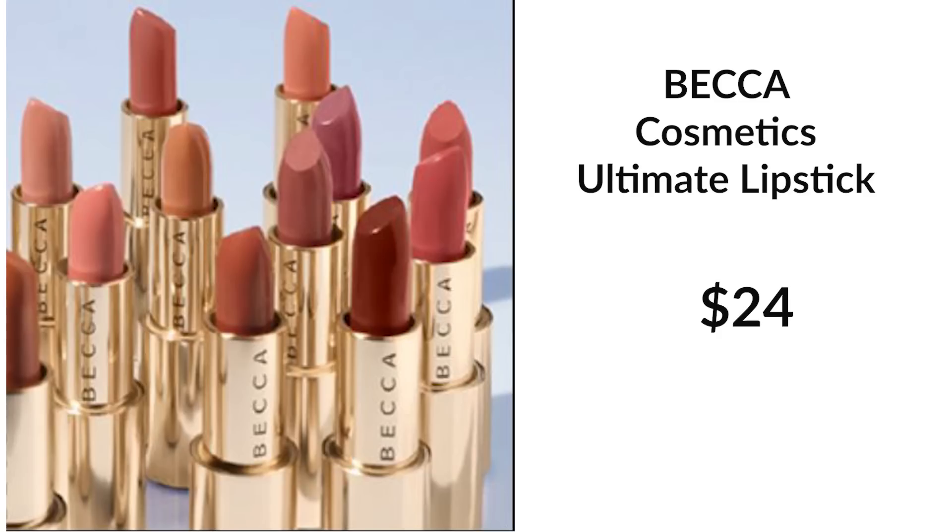Number six is from Becca Cosmetics — the Ultimate Lipstick. It's moisturizing, an eight-hour wear silky satin lip color infused with hyaluronic acid, avocado oil, and olive oil. We don't know which shades we'll be getting, but these lipsticks sell for $24. I have several of these personally and I love the way they feel on my lips. They're not drying with the hyaluronic acid and oil — they're just like a satin smooth lipstick.